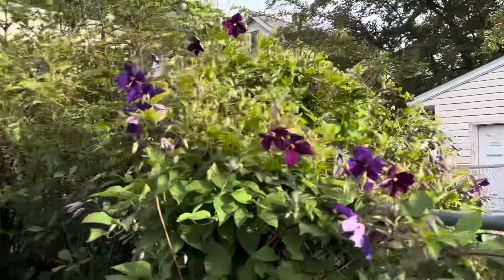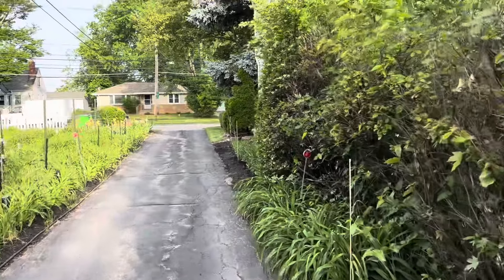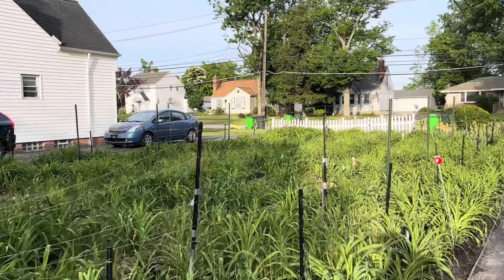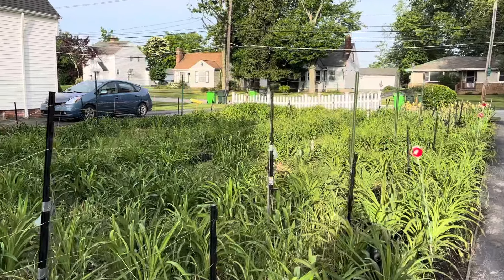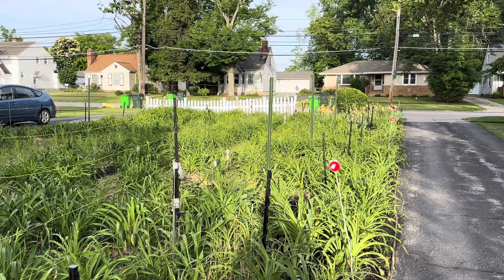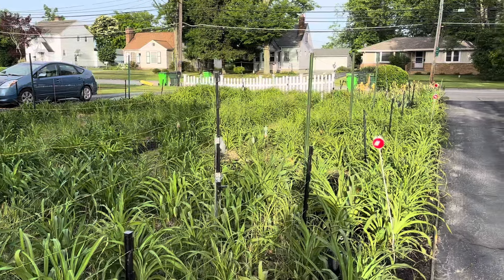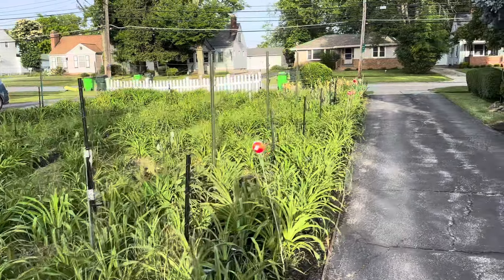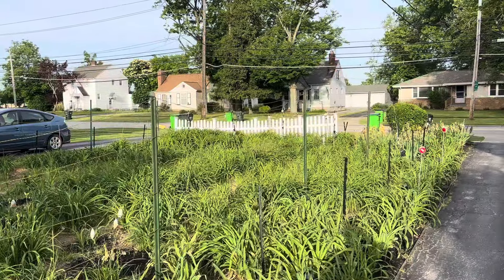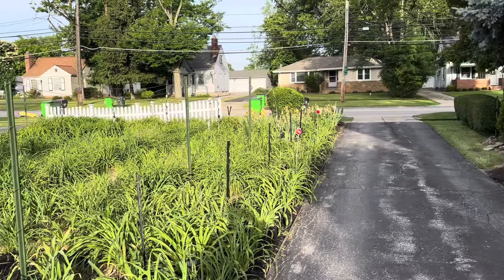I've got a bird feeder over there, but birds don't like me getting that close. So I put wires up, as you can see. This is the three-dimensional setup for wires that's supposed to confuse the deer and hopefully keep them from entering the garden. In addition to the setup, these wires are electrified, and that's a good thing.